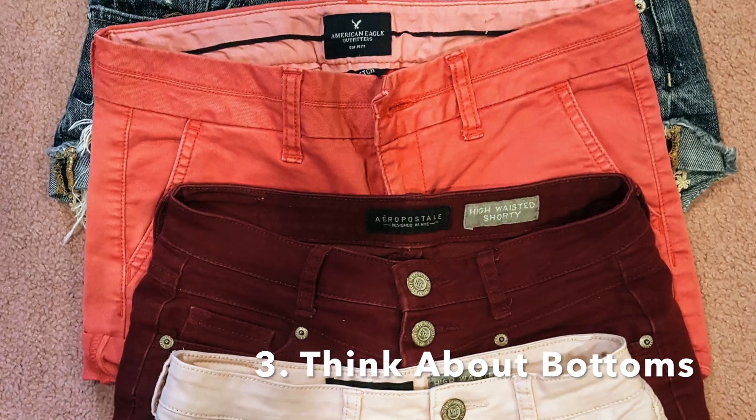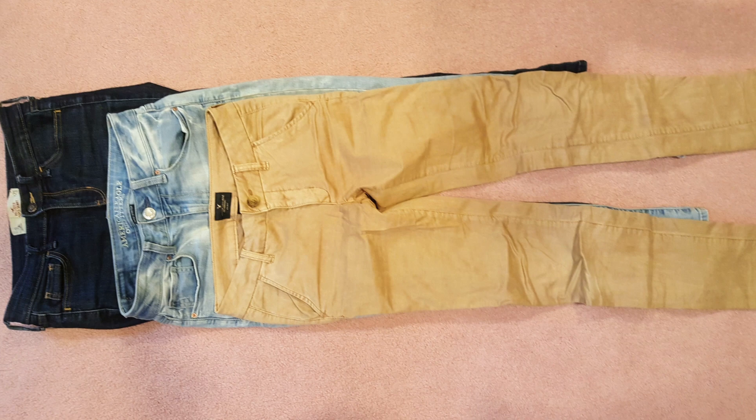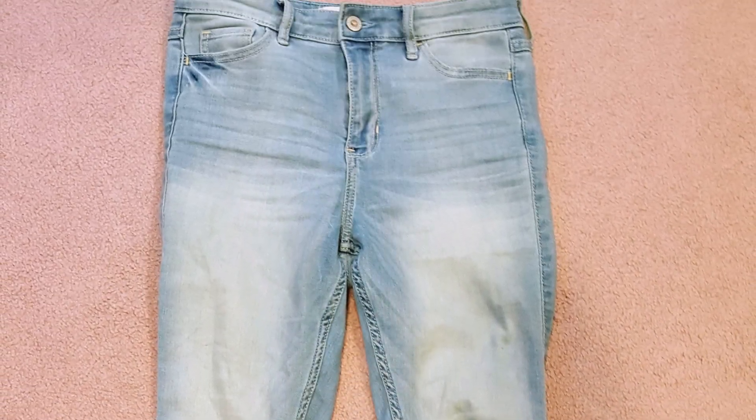If looking at tops isn't working, the third thing I suggest is thinking about what you want to wear on the bottom — shorts, a skirt, or jeans. I don't wear the same pair of jeans two days in a row, and I try to only wear leggings like once a week — just personal preference. Maybe I want to wear my high-waisted jeans, which are light jeans, and that will affect what color shirt I wear.